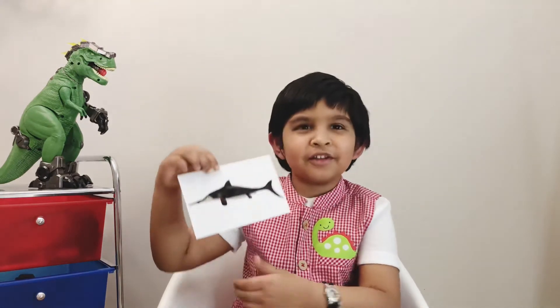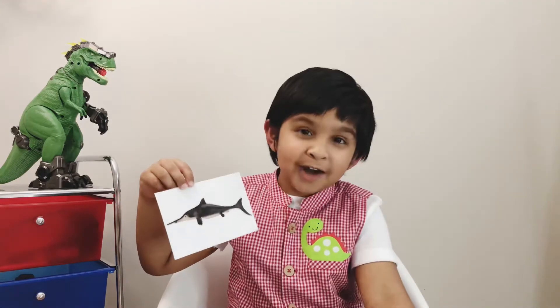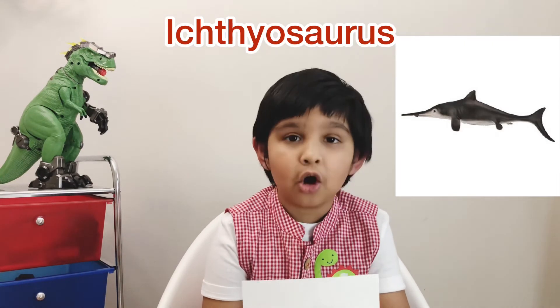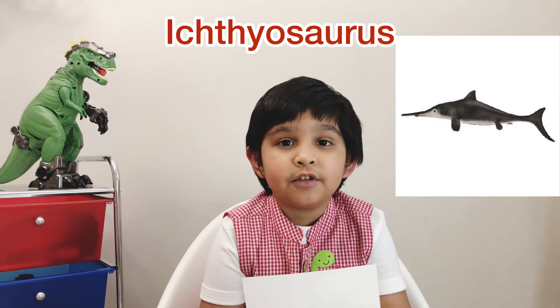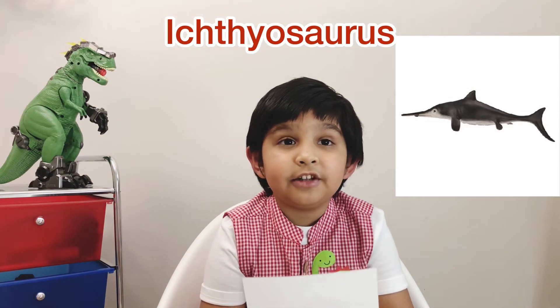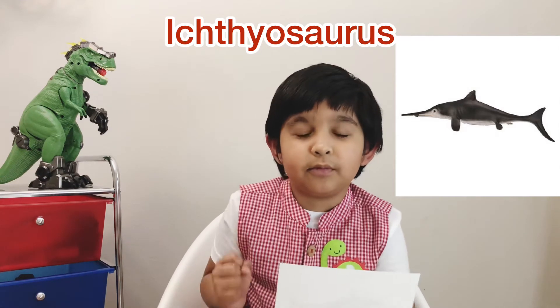Oh wait — is this a dinosaur or is this a dolphin? Don't get confused, it's a dinosaur and it's called Ichthyosaurus. I'm going to tell you how to pronounce it — Ichthyosaurus. This dinosaur was big and it lived in the Jurassic period. The diet was meat. This dinosaur was a sea dinosaur and they were powerful swimmers, unlike the lazosaurus which was a slow swimmer.